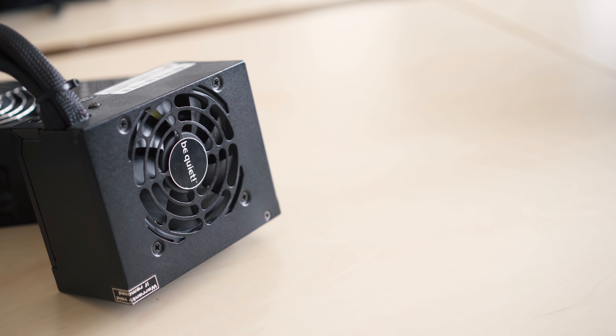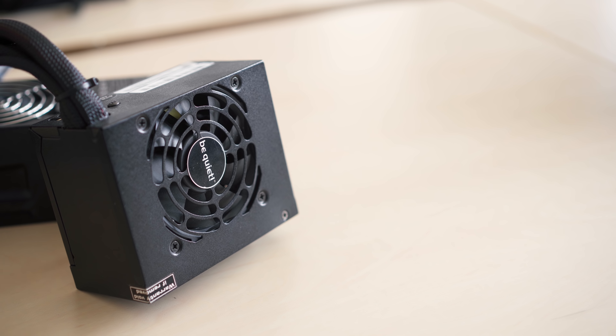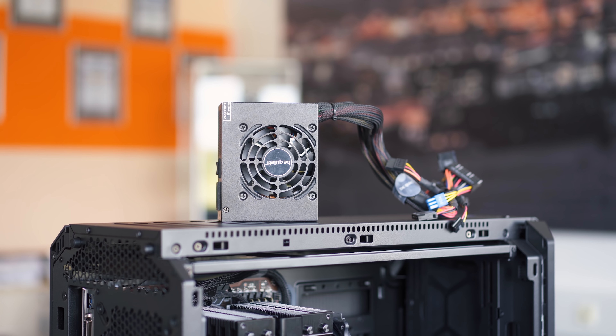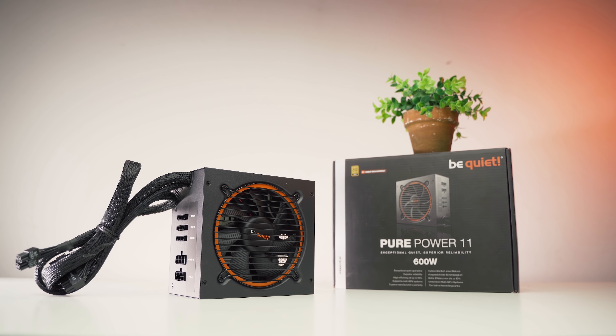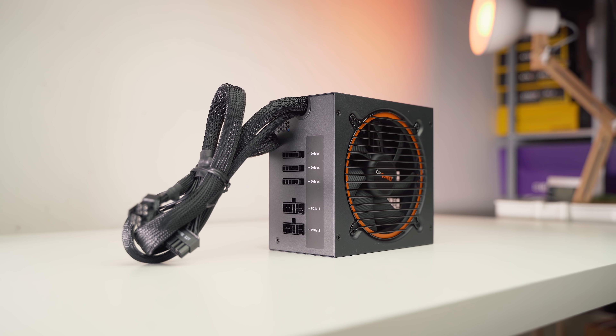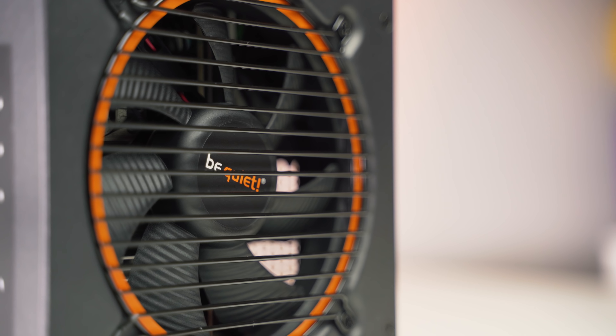On the other hand, some smaller PSUs — SFX in particular — may not have the necessary cable length to reach certain areas in a standard mid-tower or full tower. The happy medium would be something like the be quiet Pure Power 11: it's 160 millimeters in length, semi-modular design, and available up to 700 watts.